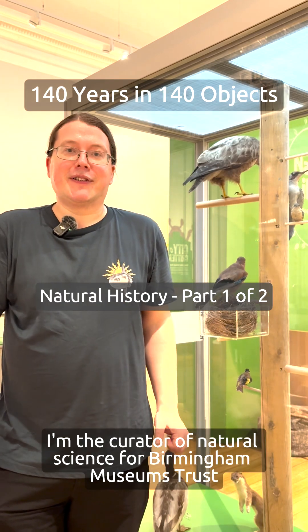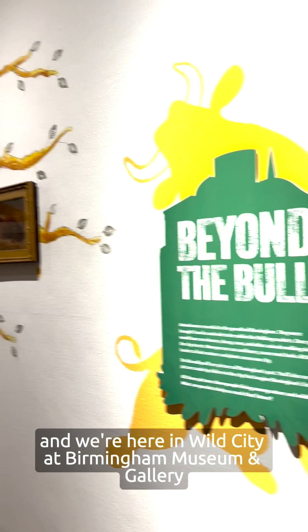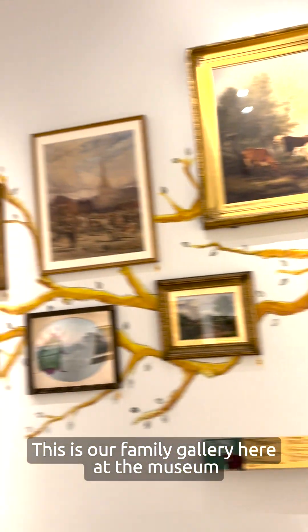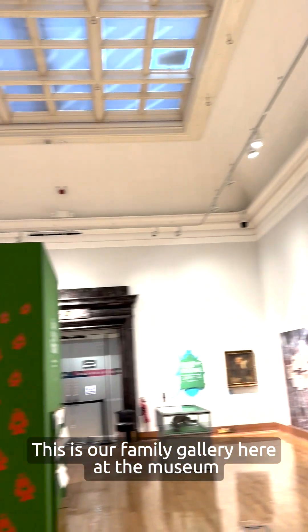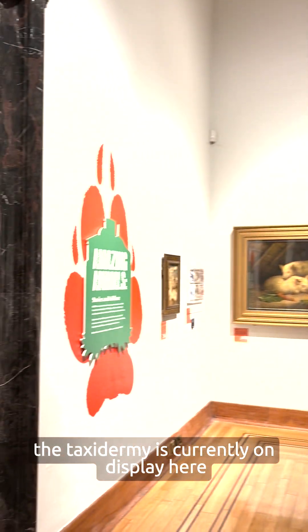I'm Lucas, I'm the Curator of Natural Science for Birmingham Museums Trust, and we're here in Wild City at Birmingham Museum and Gallery. This is our family gallery here at the museum and this is where most of the taxidermy is currently on display.